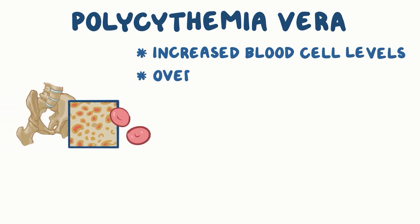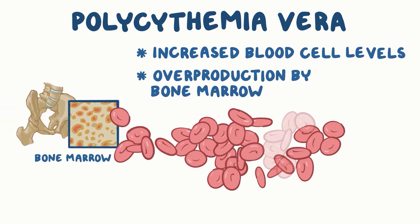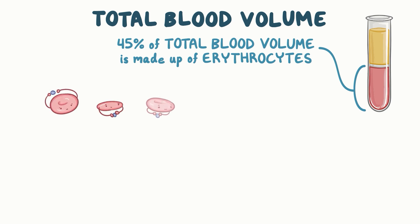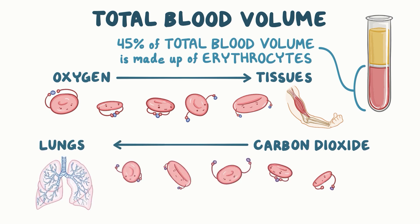In polycythemia vera, there are increased blood cell levels due to overproduction by the bone marrow, which is a soft tissue found within the bones. Normally, about 45% of the total blood volume is made up of erythrocytes, or red blood cells, and their main function is to carry oxygen to tissues and bring carbon dioxide to the lungs so it can be expired. This value is called the hematocrit.